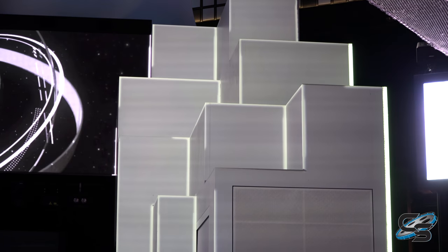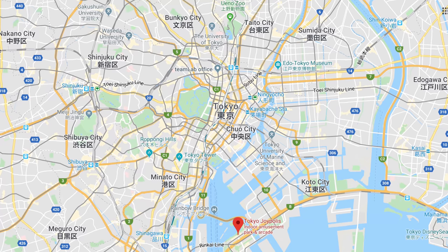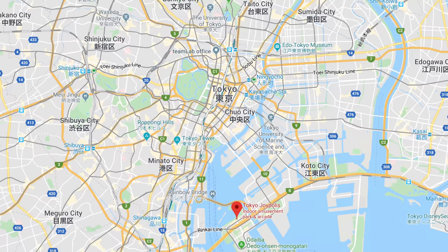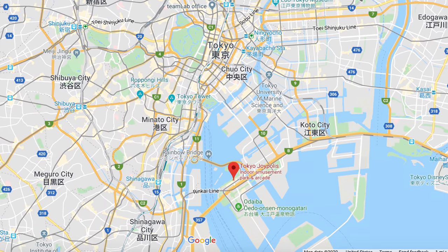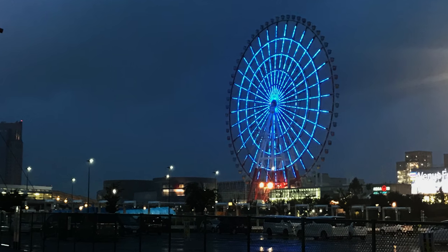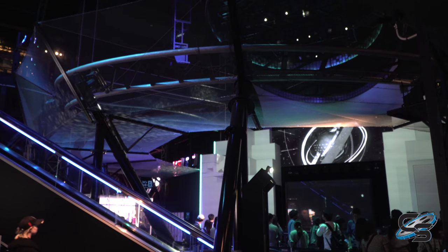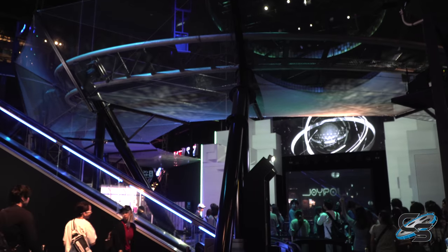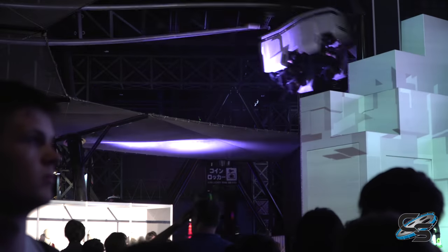Joypolis is located inside a mall, and yes, you can access the rest of the mall from the park. It's in a very touristy part of Tokyo called Odaiba — kind of the technology district. There's a big ferris wheel in the area and some really cool buildings. As a result, Tokyo Joypolis was actually really crowded when we were there. We waited probably 30 minutes to ride Gekion Live.